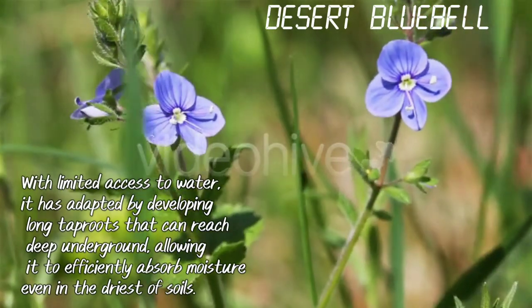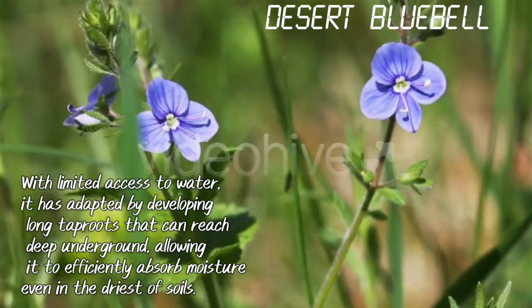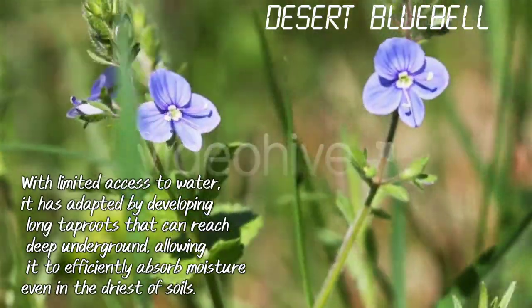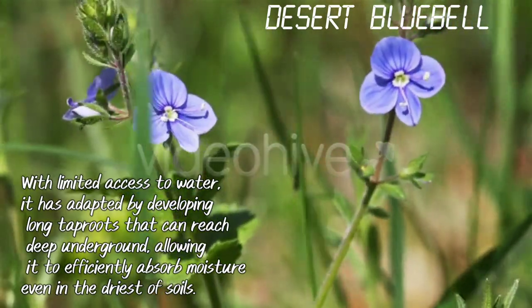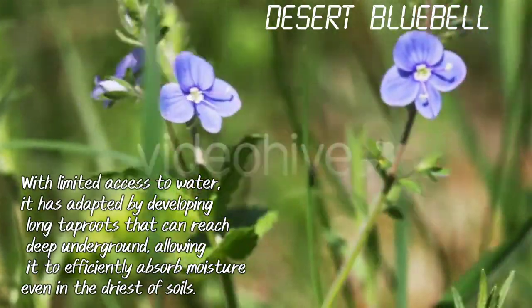Desert Bluebell. With limited access to water, it has adapted by developing long tap roots that can reach deep underground, allowing it to effectively absorb moisture even in the driest of soils.